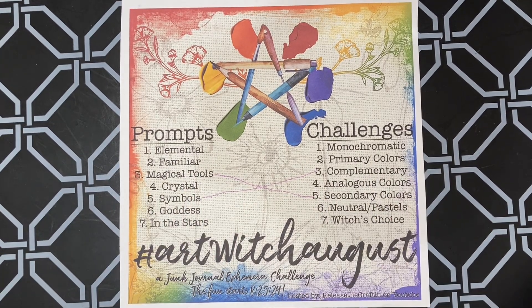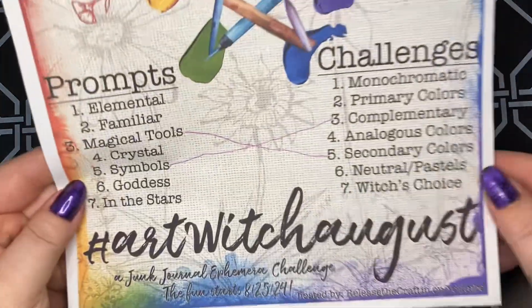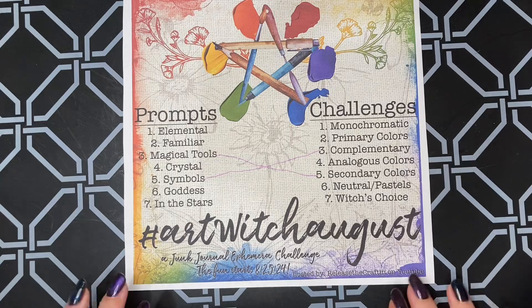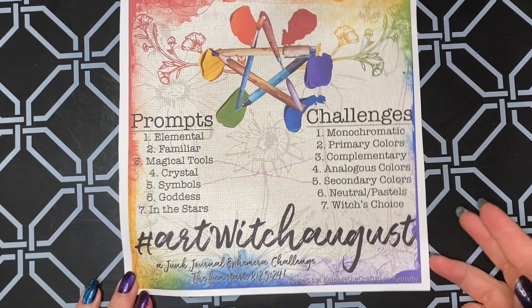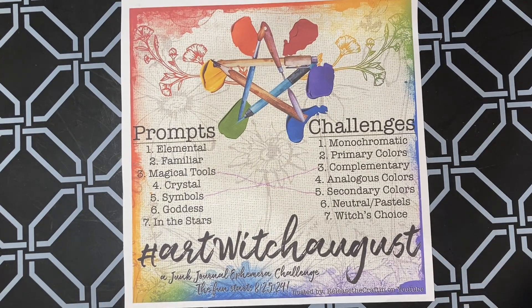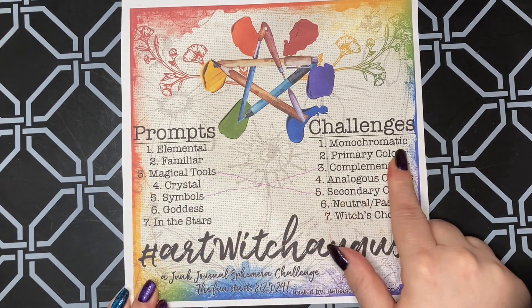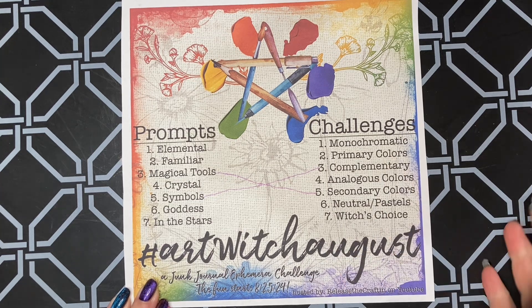Hello, welcome back to day two of the hashtag ArtWitchAugust, which is hosted by Priscilla from Release the Craft Inn. Today's prompt is familiar and I used primary colors.